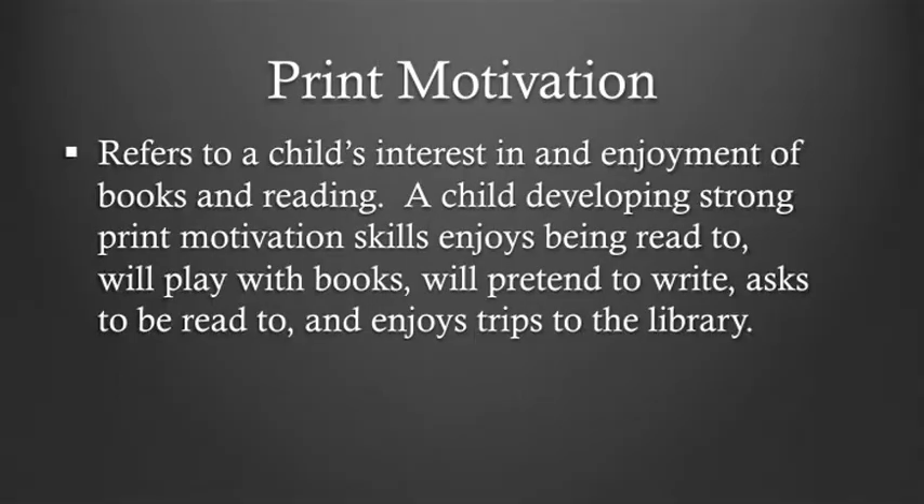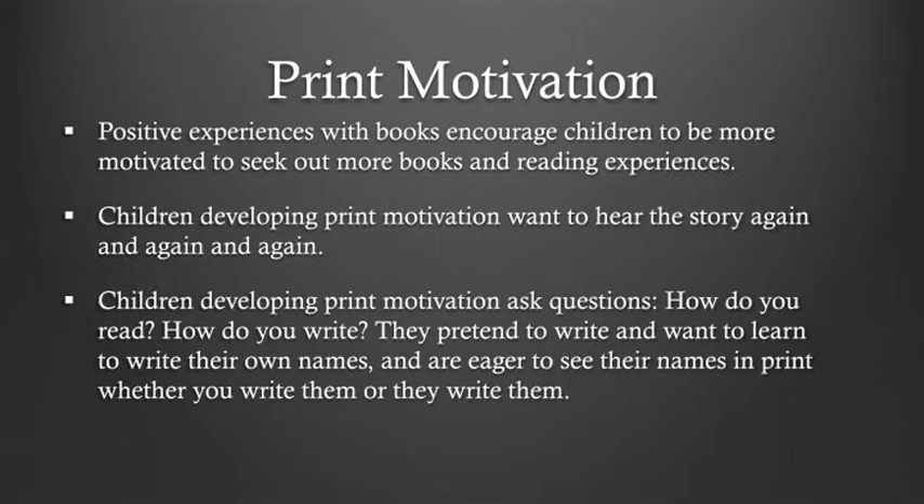The first skill we're going to discuss is print motivation. Print motivation refers to a child's interest in and enjoyment of books and reading. A child developing strong print motivation skills enjoys being read to, will play with books, will pretend to write, asks to be read to, and enjoys trips to the library. Print motivation involves positive experiences with books, and it encourages children to be more motivated to seek out more books and reading experiences.